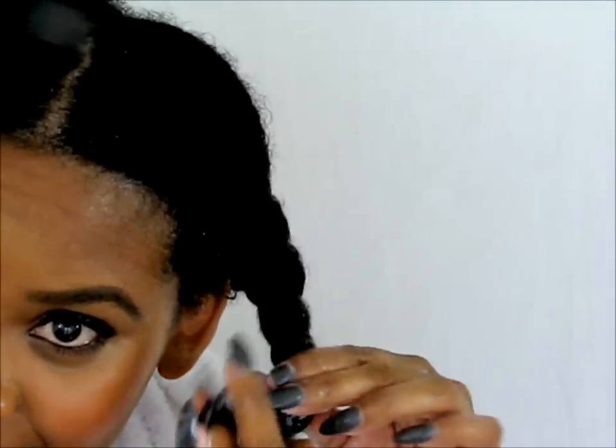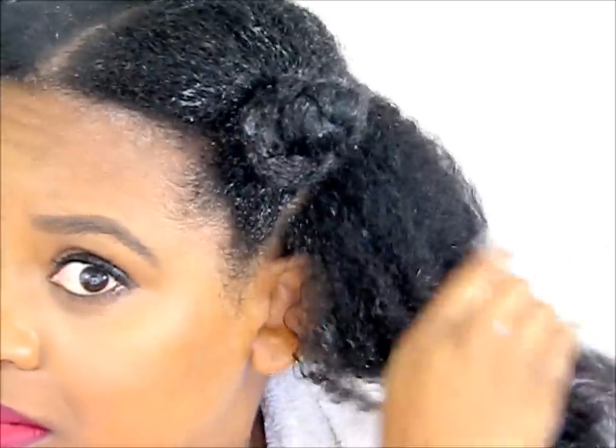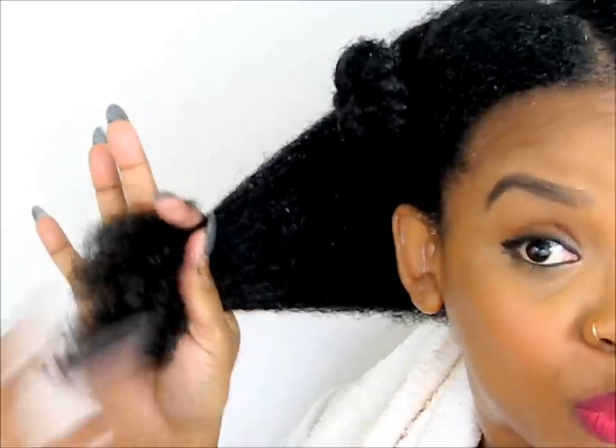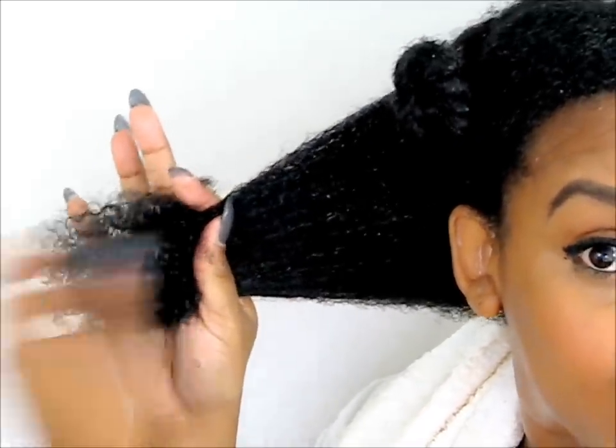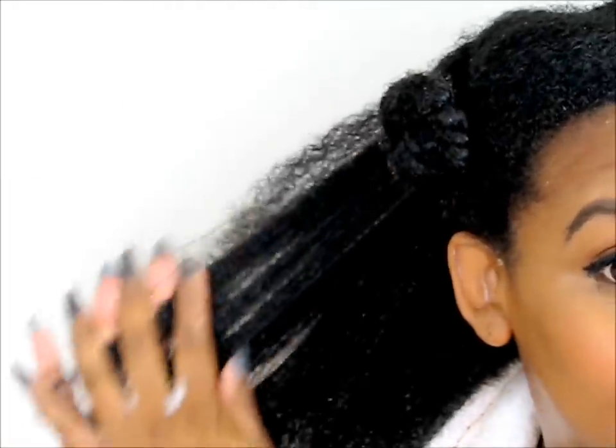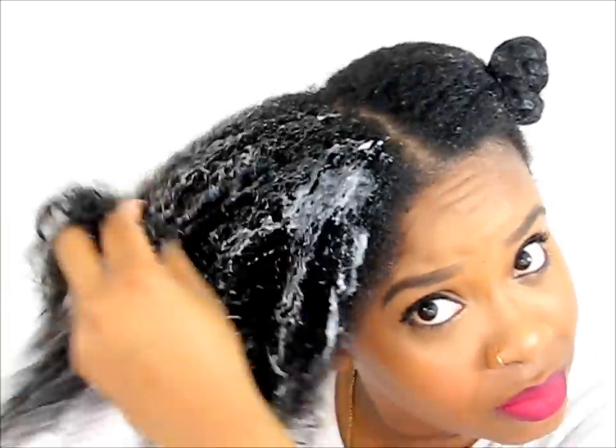You'll also notice that I twist each section after I'm done because I don't want my hair to revert or tangle back up after all this hard work. I'll twist my hair and move on to the next section, repeating the whole conditioning and finger detangling process.